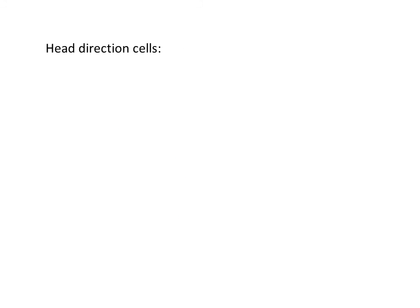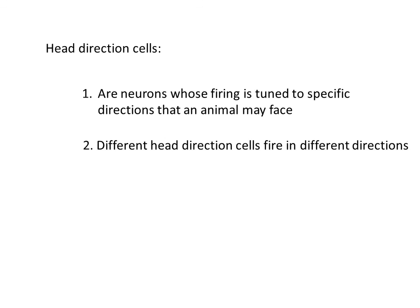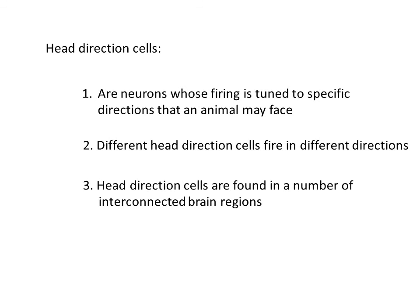So what have I told you? Head direction cells are neurons whose firing is tuned to the specific directions that an animal may face in its environment. Different head direction cells have a preference for different firing directions, but it appears that all possible directions the animal may face are represented. And finally, head direction cells occur in a number of interconnected brain regions.